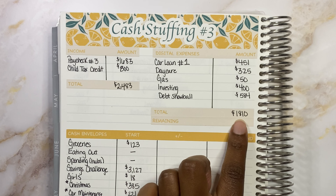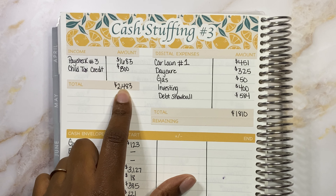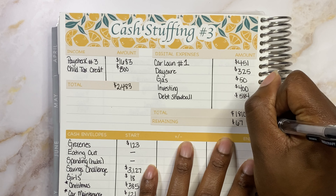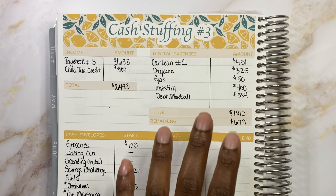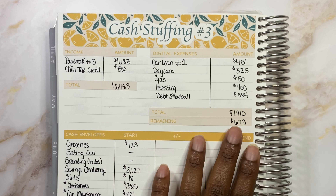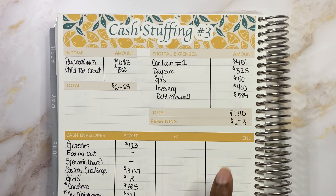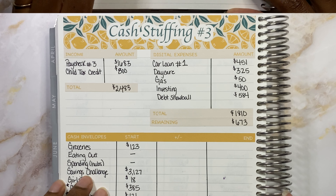After we subtract this $1,810 from $2,483, we end up with $673 remaining. I like to do it that way so you guys can visually see how much we are working with to fund our cash envelopes, which is what I use this remaining amount for. So next, we're going to come down to our cash envelopes.